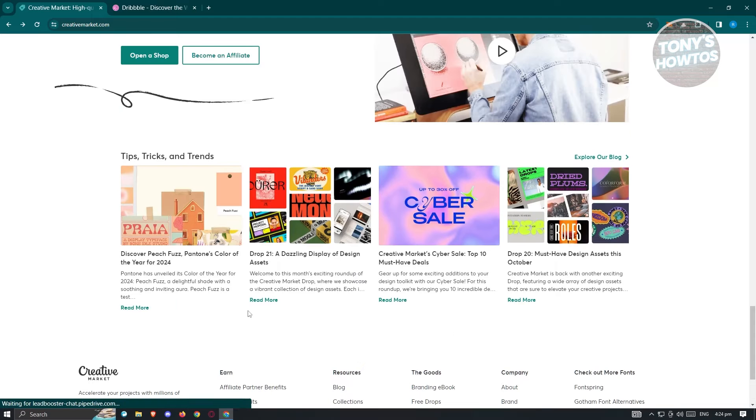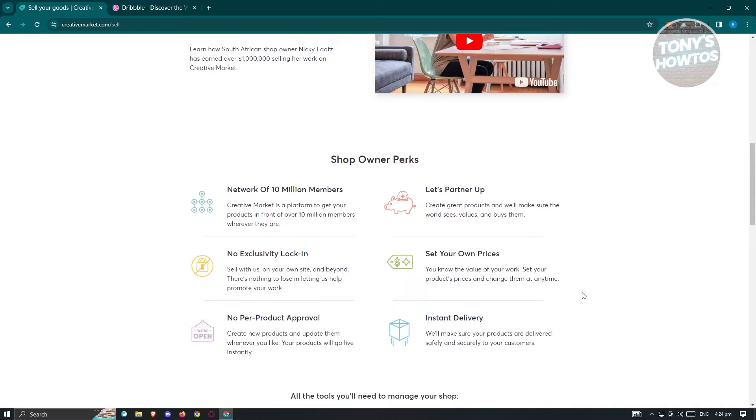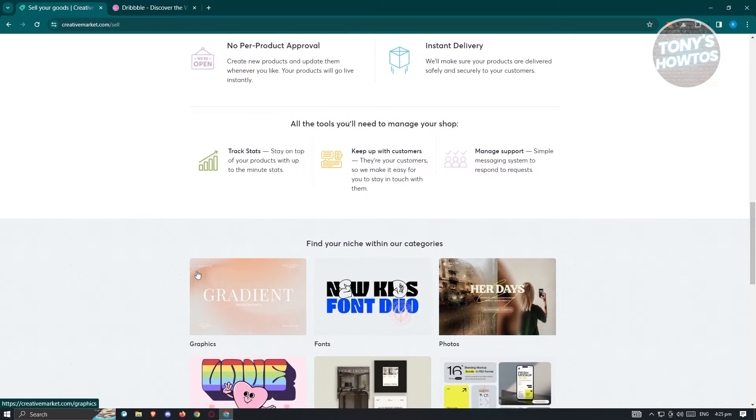What are the benefits for the shop? Click on shop benefits. For shop benefits, there's a lot more you could do. You'll be joining a network, partnering up with Creative Market, and sharing what you're capable of doing with regard to art. You also have the option to set your own prices. There's also instant delivery — since most art is digital, delivery is instant. There is no per-product approval, meaning every product you post doesn't need approval before you sell it, unlike some other platforms.